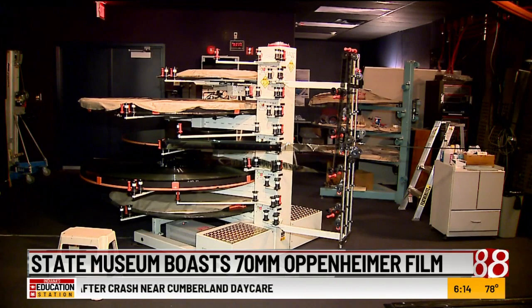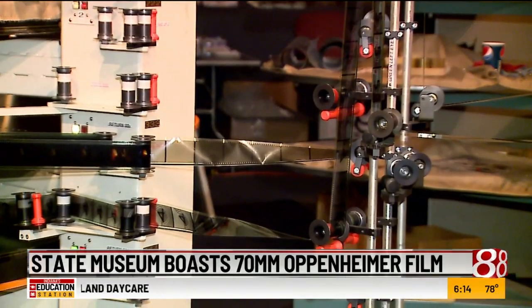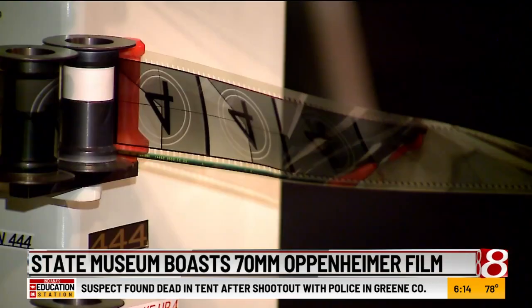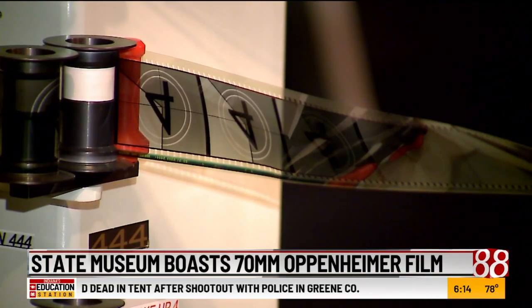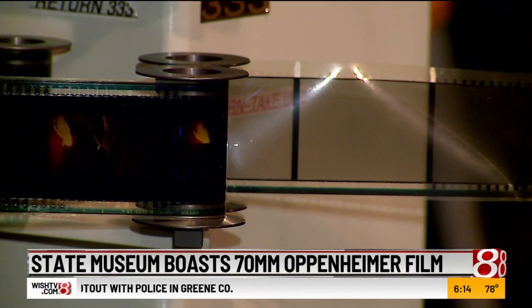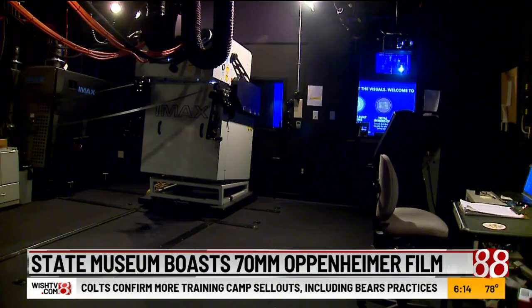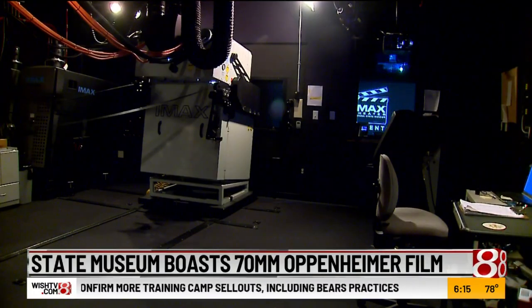Johansson says there were a lot of preparations behind the scenes to make it happen. He says the frames weigh more than 600 pounds, and the film is 11 miles long from the first to last frame. Traditional 35mm film and standard 70mm film has five perforations compared to the IMAX version, which has 15.